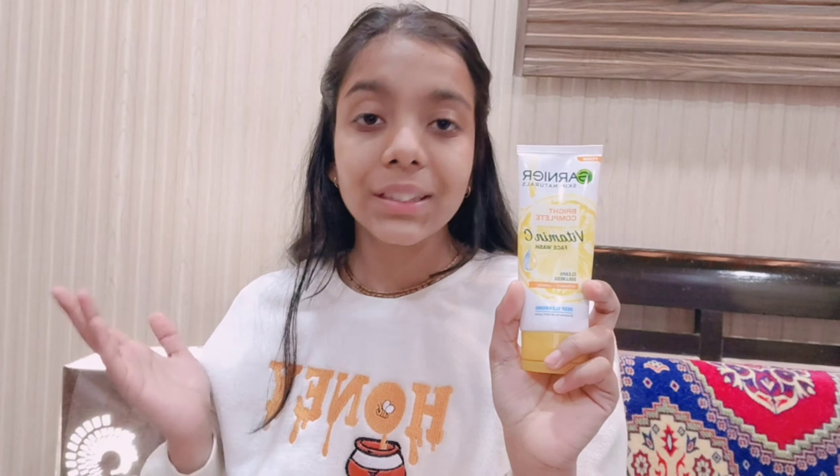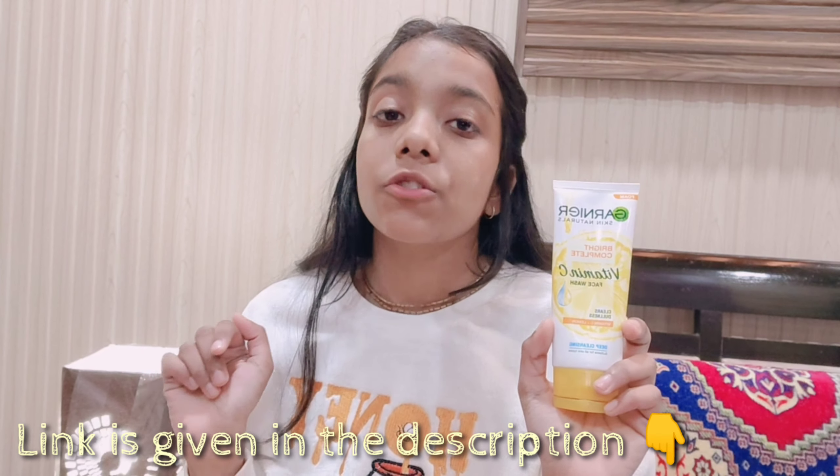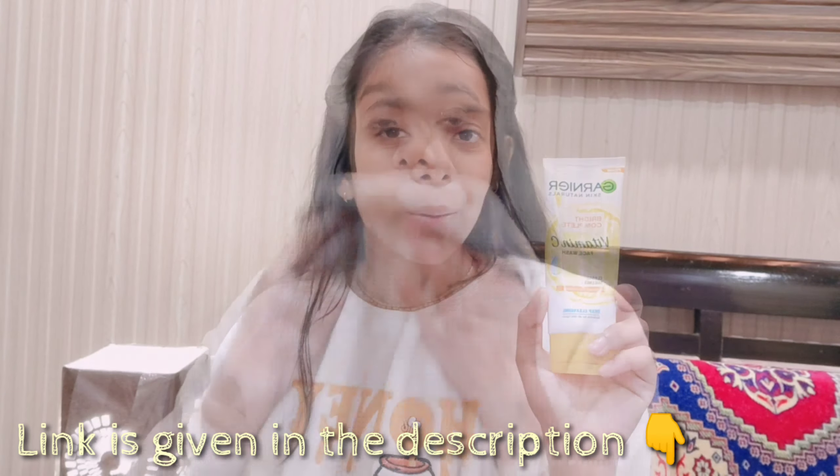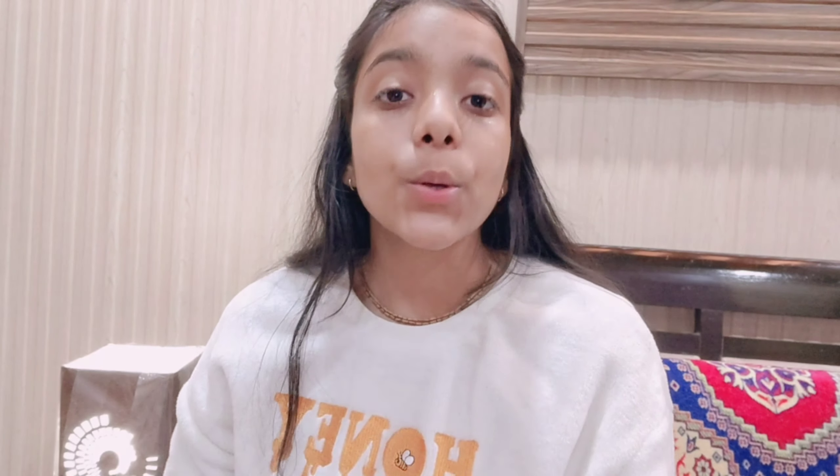Now it's time for my coaching classes — the time is 3:30, so let's get ready. For skincare, the first step is cleansing our face with a face wash. I use Karnia Skin Naturals Vitamin C Face Wash — it clears dullness and removes tanning from our face, and it is suitable for all skin types. The link is in the description — go and check it out.